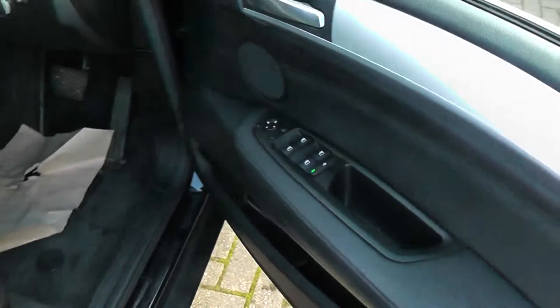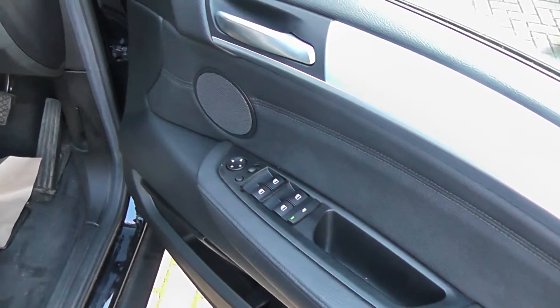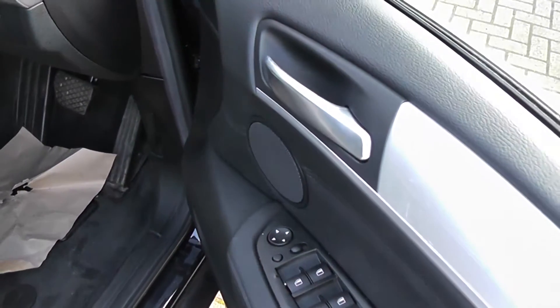This car comes with front and rear electric windows and fully adjustable electric wing mirrors.